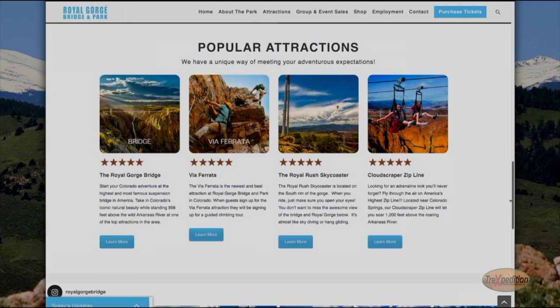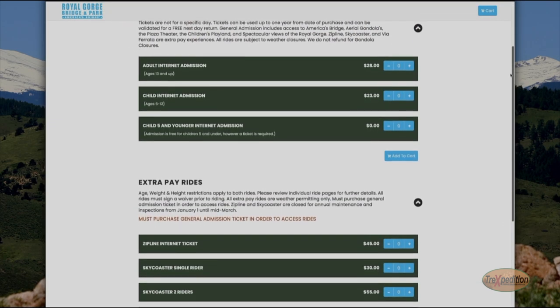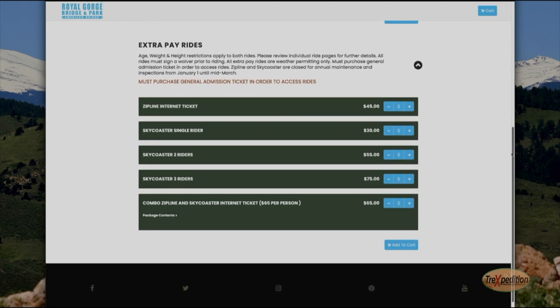Go to RoyalGorgeBridge.com for prices and more information and view the popular attractions the park offers. Entrance fee includes the gondolas for as long as you remain in the park. However, there is an extra charge for additional rides.